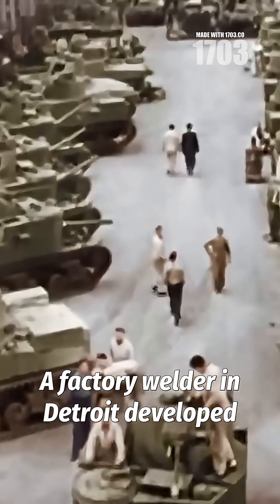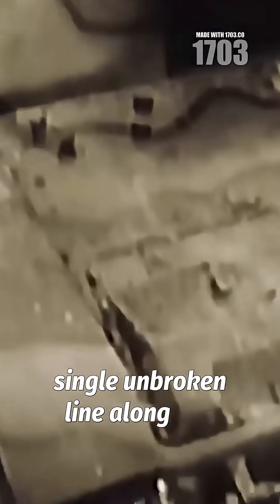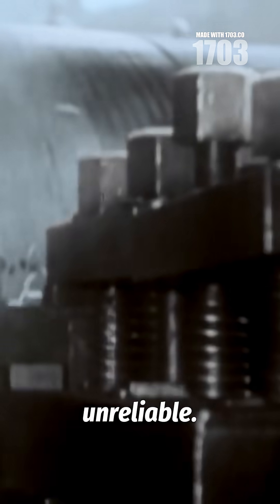A factory welder in Detroit developed an unconventional continuous seam technique, running molten metal in a single unbroken line along hull joints. Military inspectors initially rejected the method as crude and unreliable.